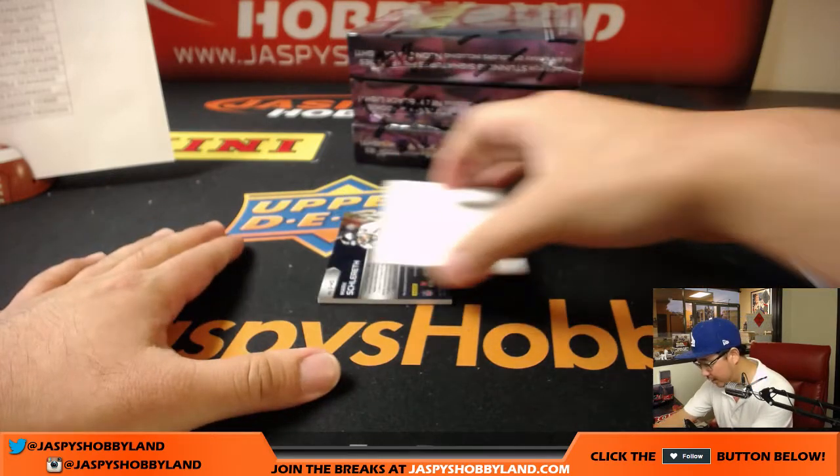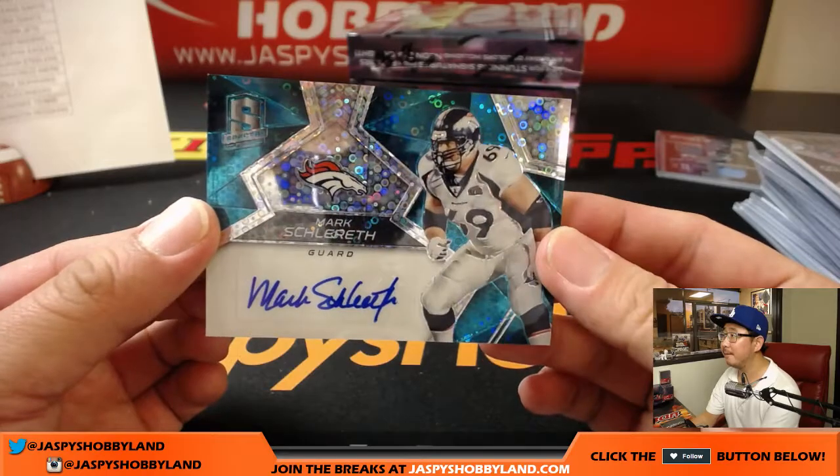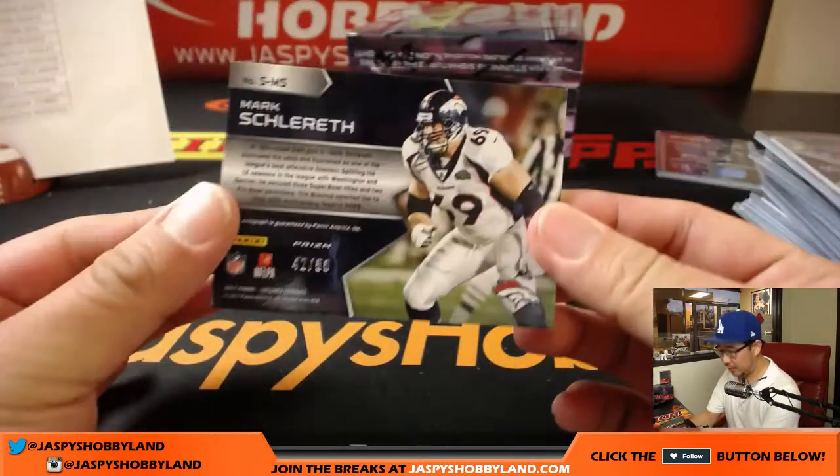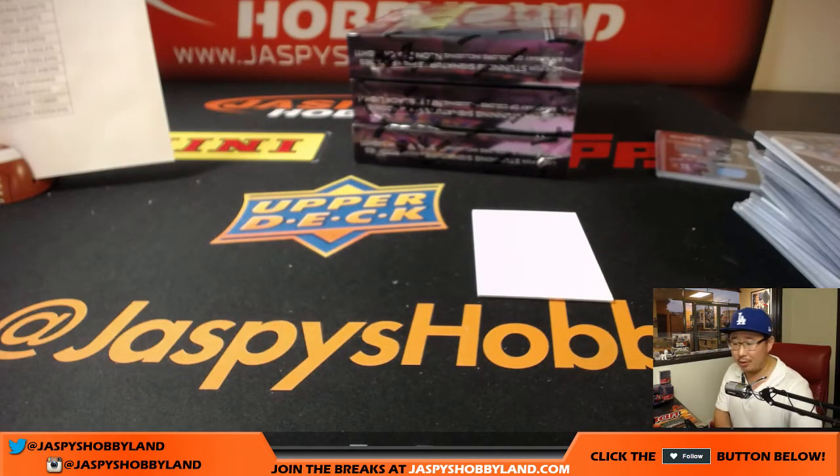And the autograph is Mark Schlereth — there you go, there's Mark. 42 out of 50. Opposite Joe Mojo, going oppo is Steve Freeze and the Broncos. Nice one, Steve.